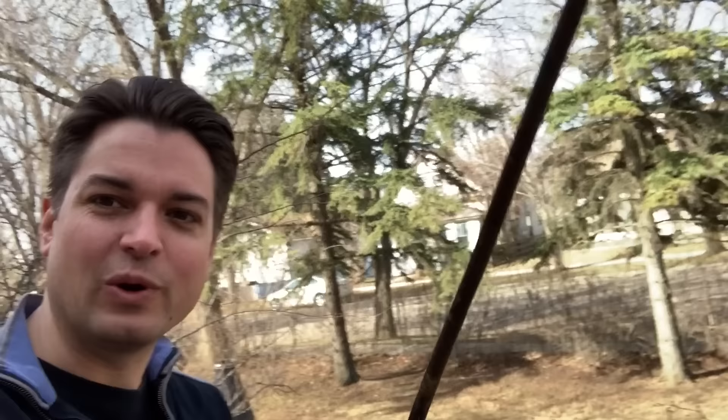The guys did find something cool in the yard when they were digging up — they found a sword. It's kind of like a makeshift fencing sword. Maybe Mary used this to scare people off the property or something. I think she used to make props for school plays and stuff, so I'm sure it had a reason at one point. But it's a pretty neat thing to find.